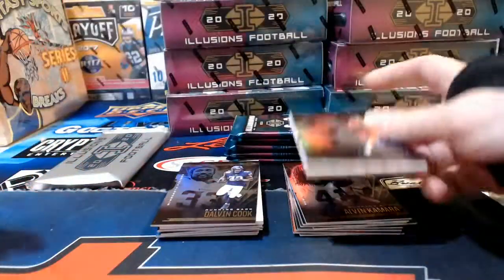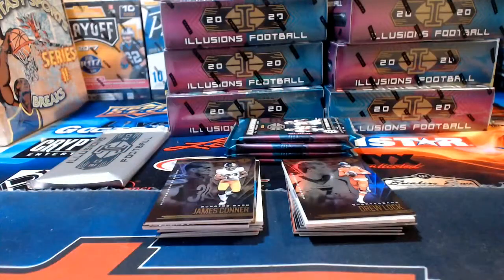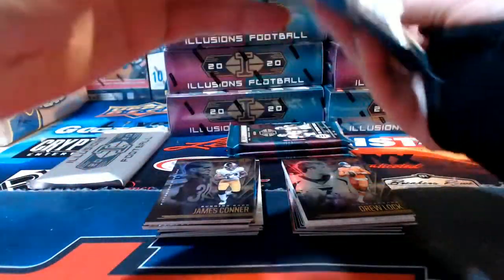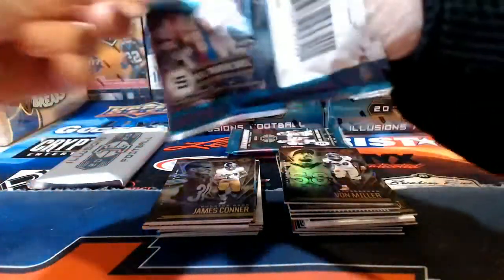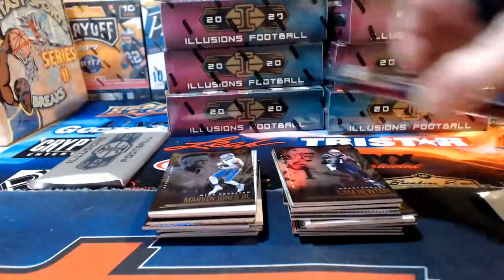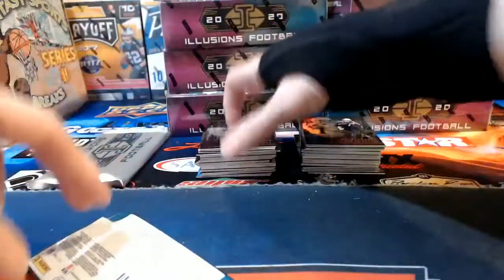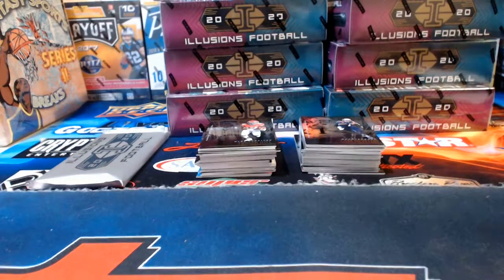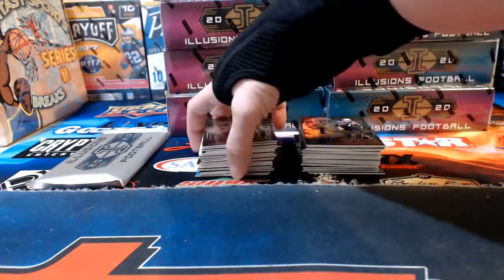What we're looking for in each box: three autographs total, including the encased autograph we'll save for the end. We'll also find numbered cards and other interesting things along the way. The three autographs are on average — meaning sometimes they replace one or more hits with a points card, which we'd distribute via random.org at the end of the night.